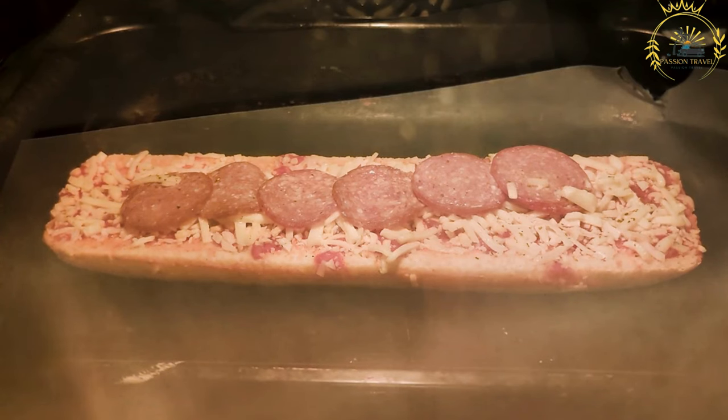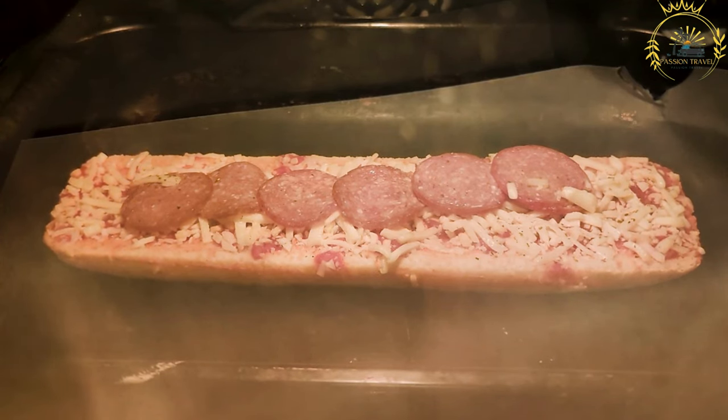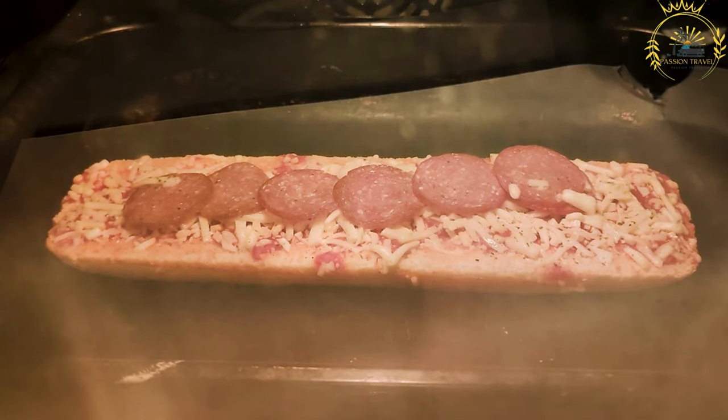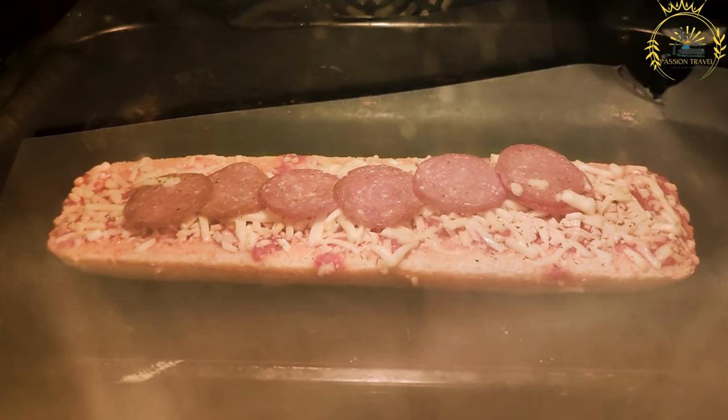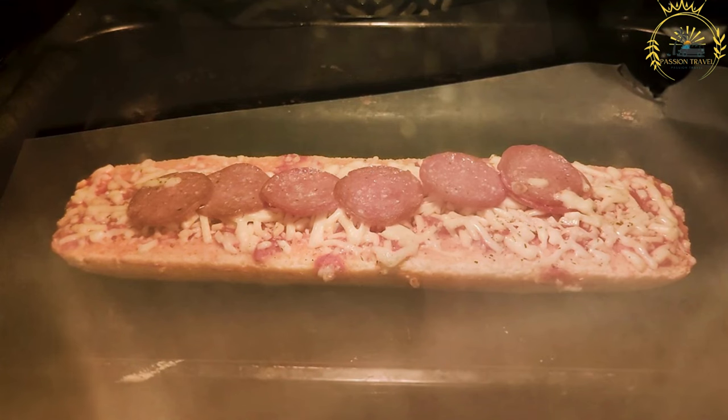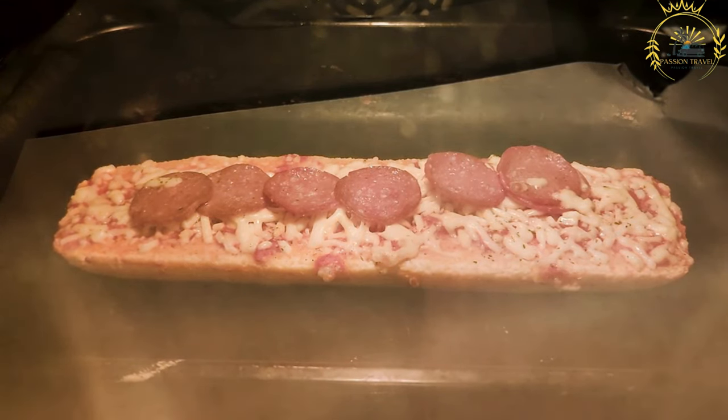Zapiekanka can be found at food stalls, food markets, and dedicated Zapiekanka shops in Poland. It is a popular street food option, especially among young people seeking a quick and satisfying meal or snack. The flavors can be customized to suit individual tastes, offering a combination of warm and gooey cheese, savory mushrooms, and crispy bread.